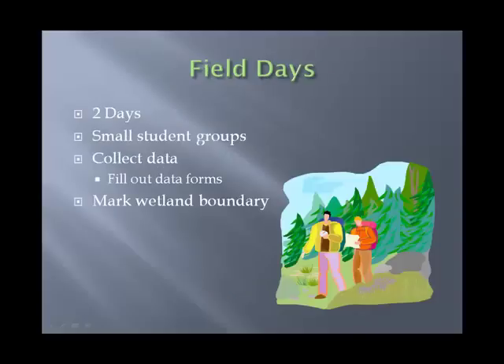The field days are the part that everybody gets excited about. It's going to be two contiguous days in the field — generally the third and fourth day of the class, usually Wednesday and Thursday. If you're taking the online class, you'll join the classroom students in the field. We break into small groups, work as a group collecting data, filling out the data forms, marking the wetland boundary, and basically applying everything we've learned in the classroom.